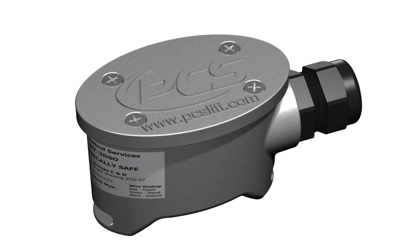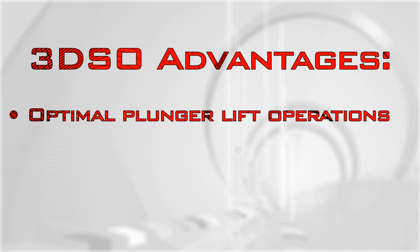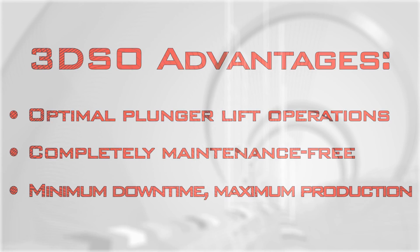The 3DSO is the first sensor of its kind, offering previously unheard of reliability in plunger arrival detection. With a unique combination of features and technology, the 3DSO accurately detects plunger arrival, allowing for optimal plunger lift operations. Because it continually self-calibrates and is extremely durable, it is completely maintenance-free. The end result? Minimum downtime and maximum production.